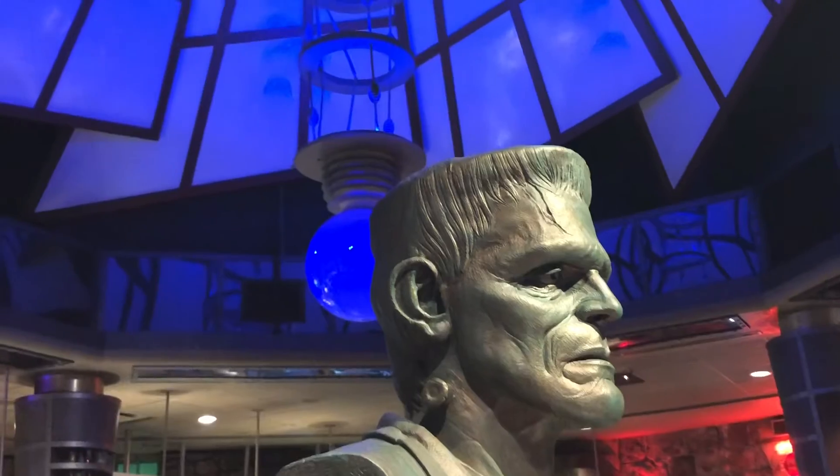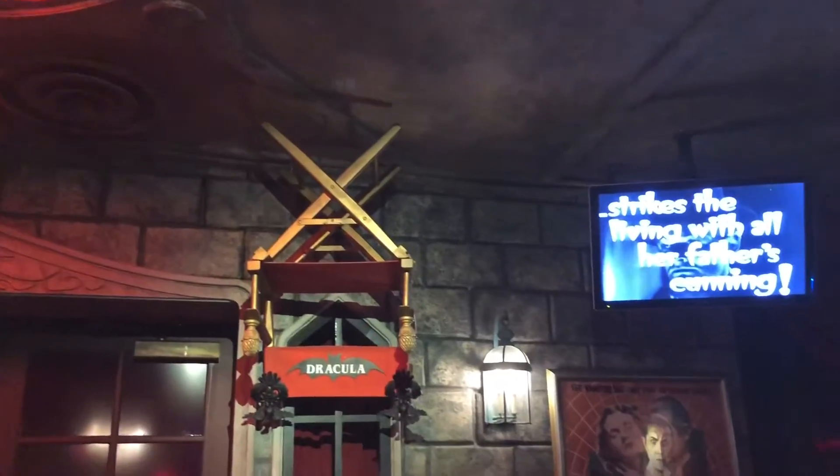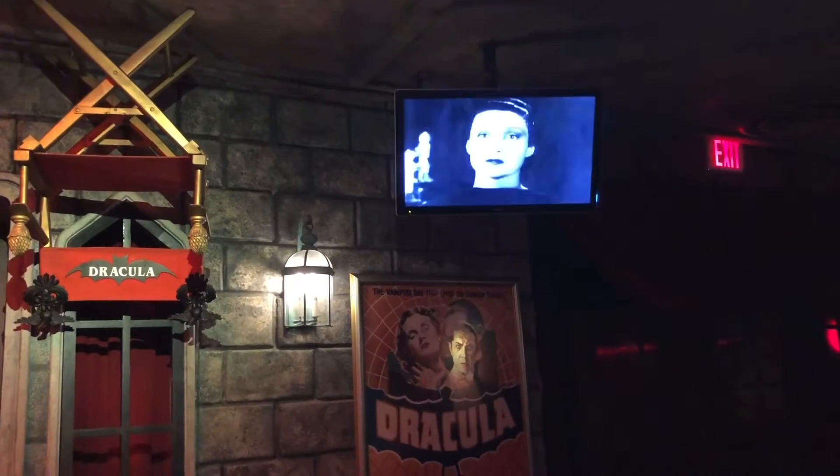The Monsters Cafe is a great way to avoid the Florida heat as well as some of the longer lines at the other booths. Plus you can watch classic Universal Monster movies — who doesn't love that? They also have plenty of seating so don't worry if it gets packed. As you can see we dug right in and man oh man was it good.